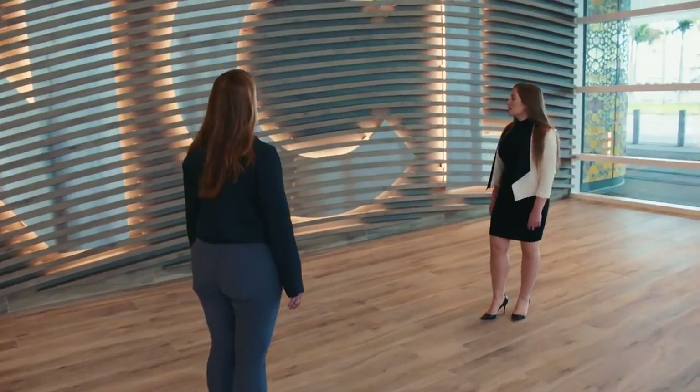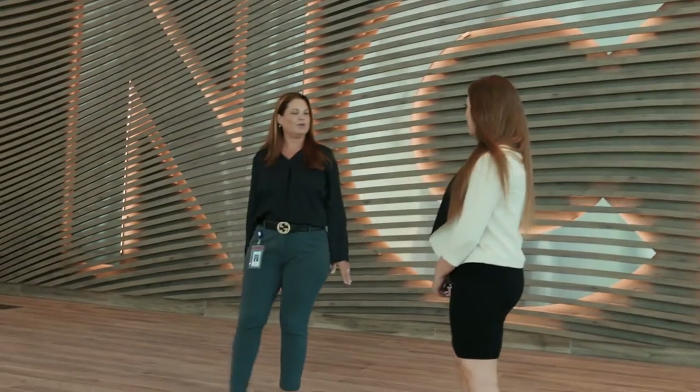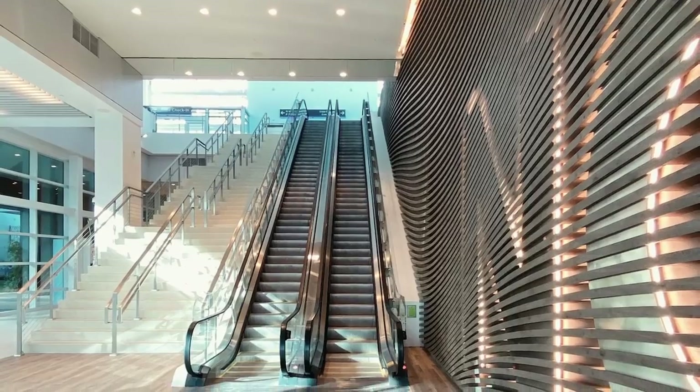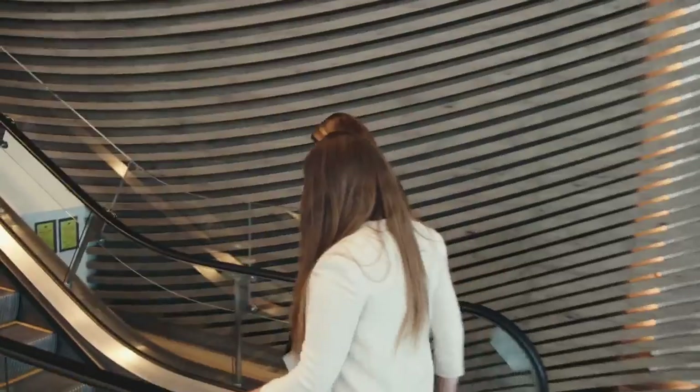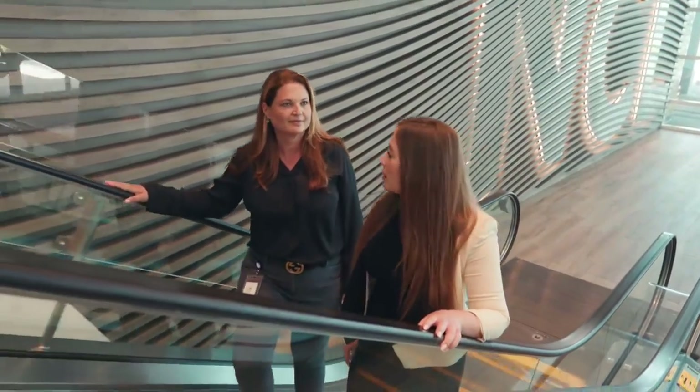Gorgeous, right? It's a signature statement when you walk in. Over there is the reception area, and then you can either take the stairs or go up the elevator. Let me show you upstairs. I think it looks beautiful already. How long did it take to build this from start to finish? It's about a two-year project. Obviously the pandemic got in the way in 2020, so we had some delays with materials, but we were on site doing other tinkering here and there, just making it perfect.